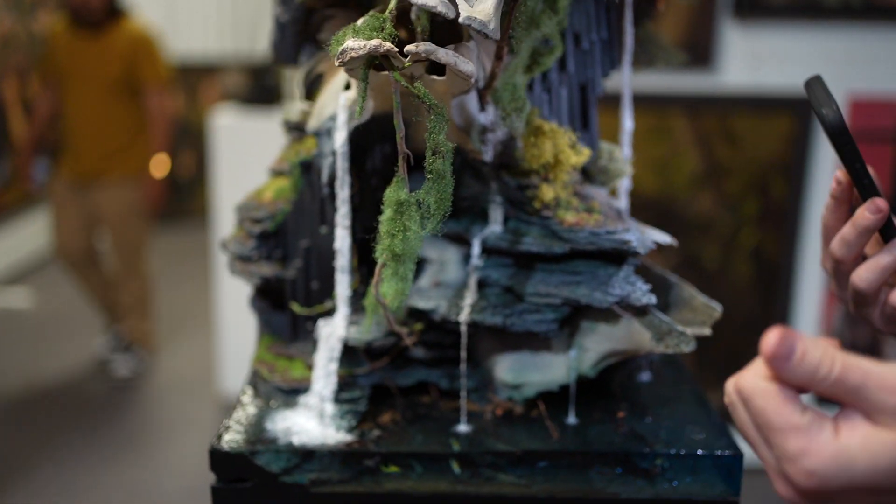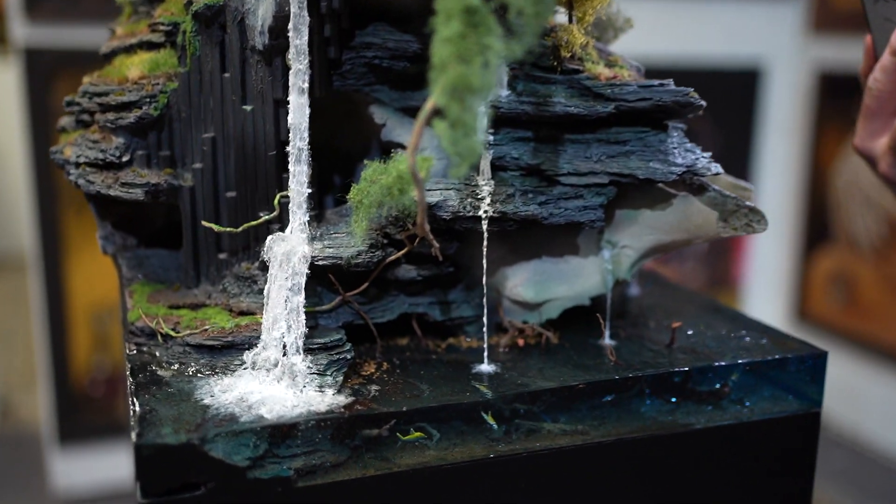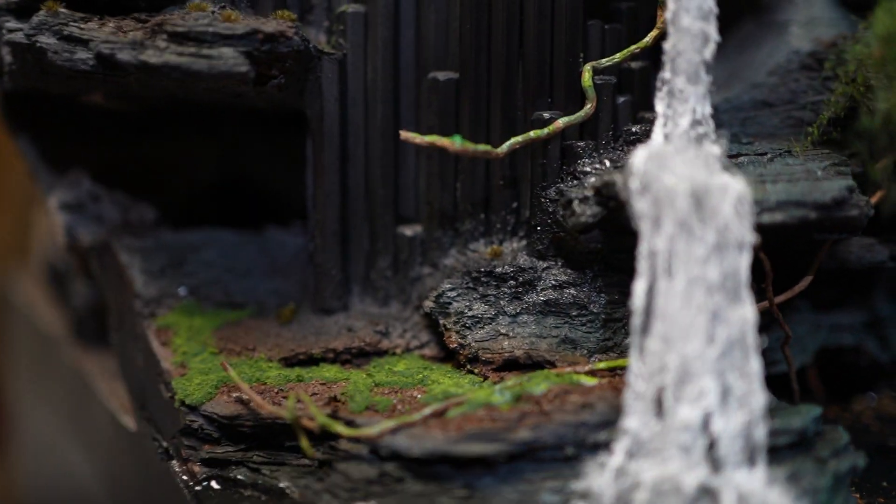You can get them cast or 3D printed. You can get people to 3D print stuff, which is awesome. I love 3D printing.